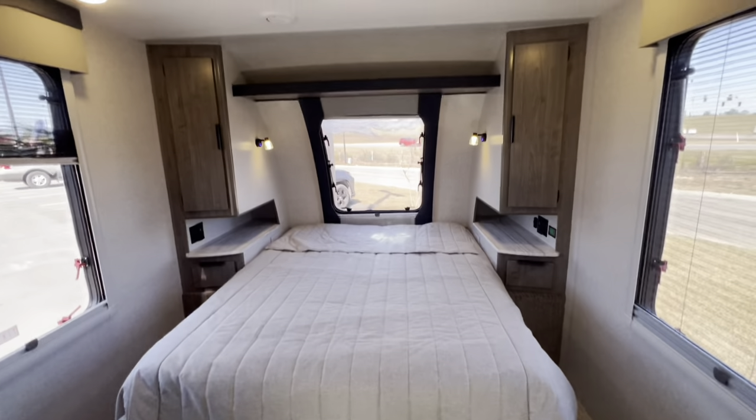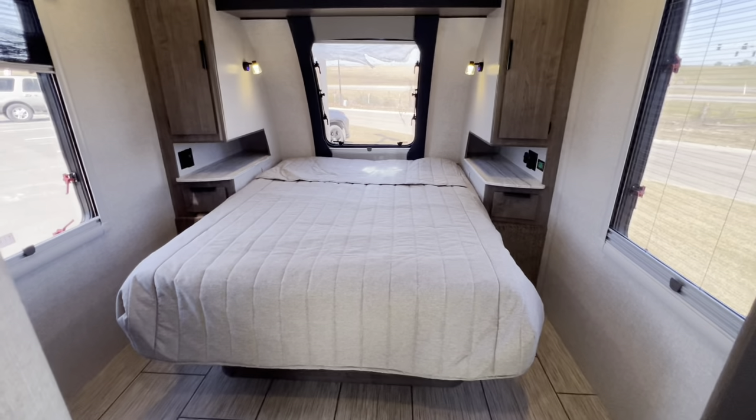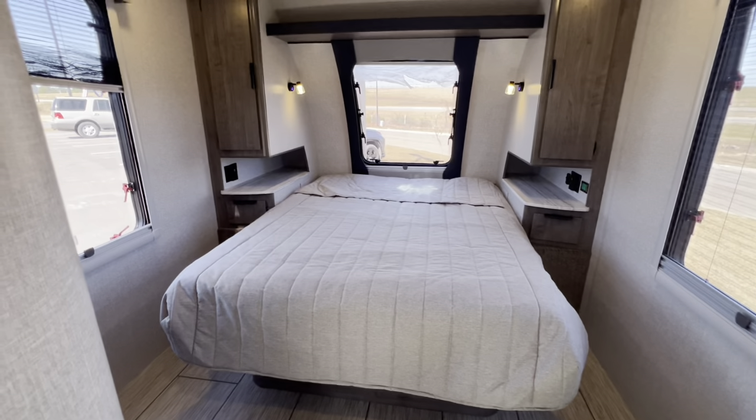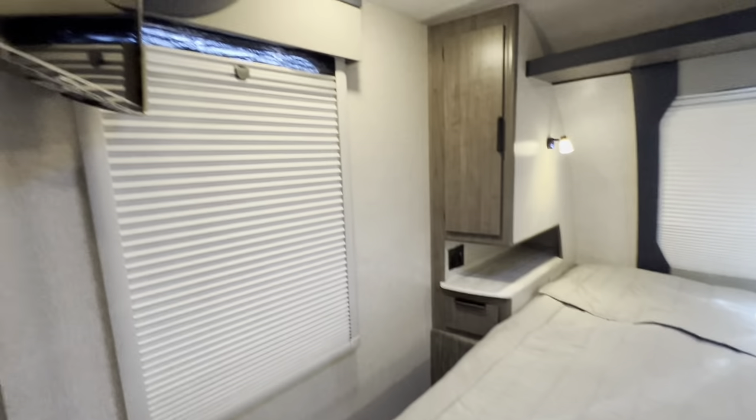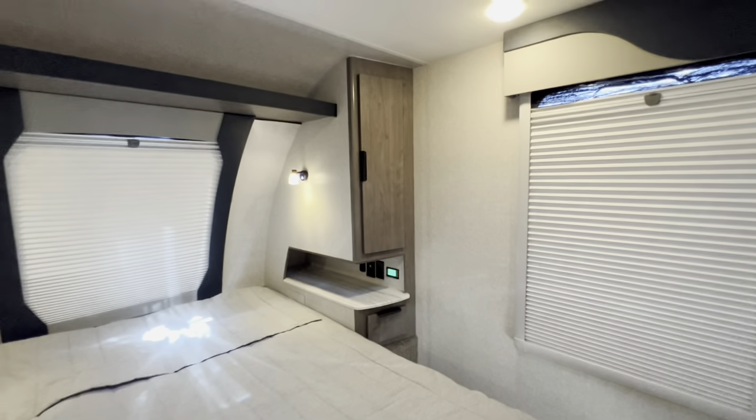Here's a look with everything open — I'm going to close these nightshades just to show you how great it is. You can black this out on a nice sunny day. Here's a look at everything tightened and closed up. I am ready to take a nap.